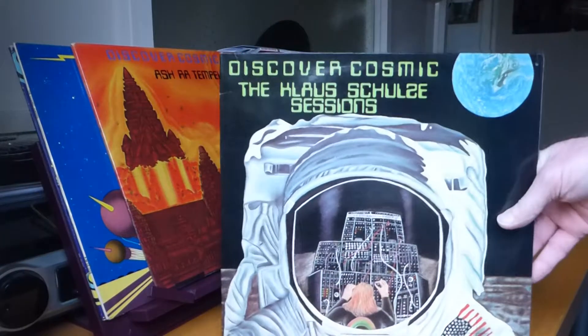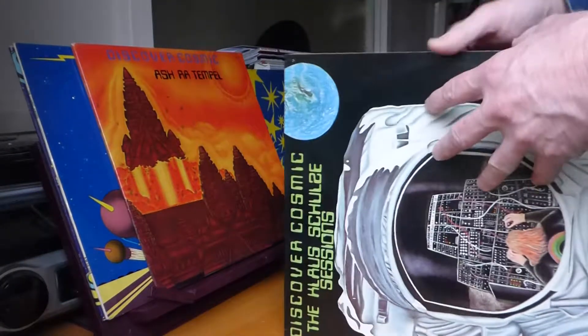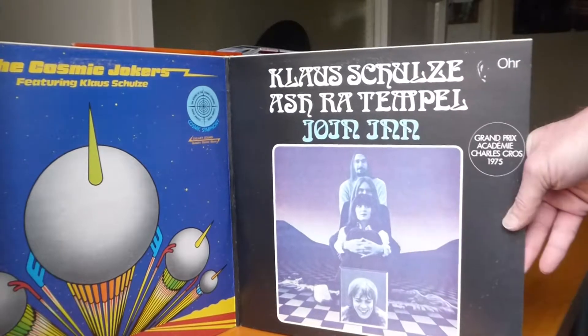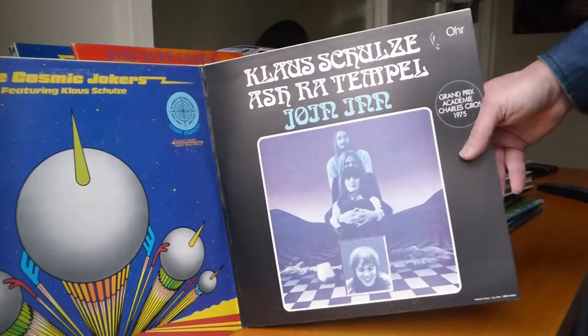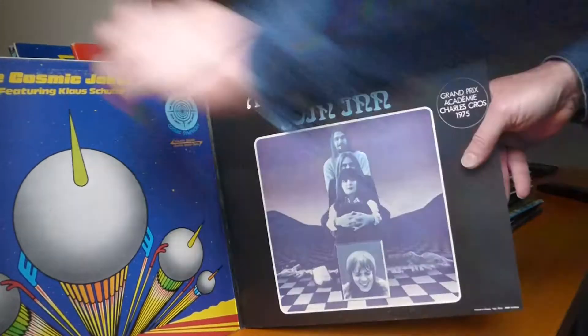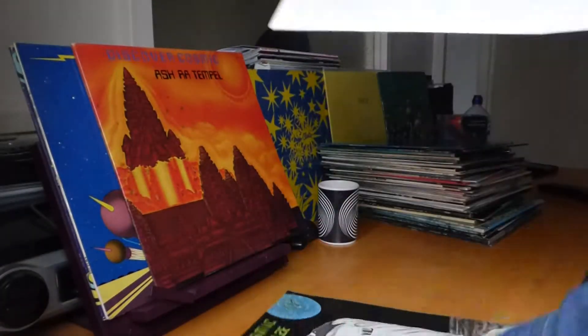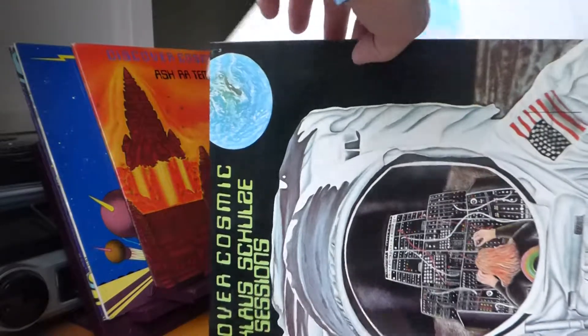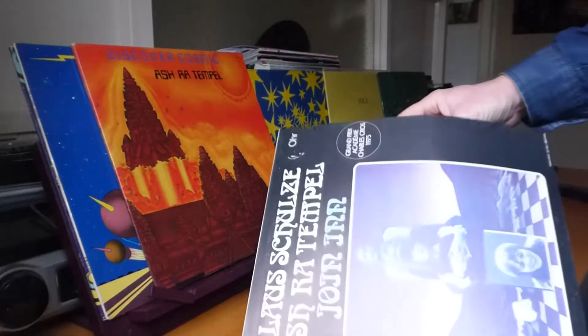And here we've got a compilation: Discover Cosmic — The Klaus Schulze Sessions, from the late '70s. It's a double LP with the Cosmic Jokers — the first album — and the reissue of Asherah Temple's Join In as the second album, with the delectable Rosi Mueller there. Great Cosmic Music label. This must date from the mid '70s, '75 or '76. It's in excellent shape. I love that label.